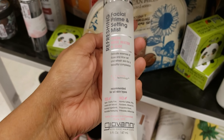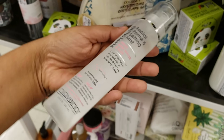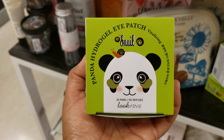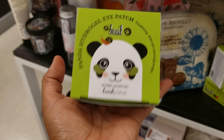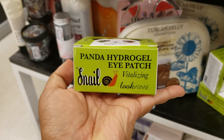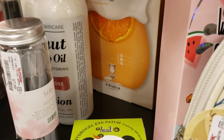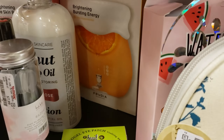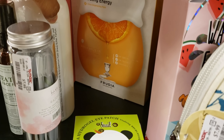Panda Hydrogel Eye Patch — eye patches for $8 and you're going to get 30. It has a nice smell, that's really good for you. Oh, in the back I found Fruitia — oh my gosh, $5.99! I might buy that one.